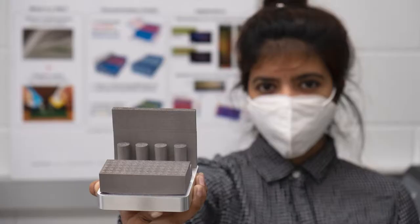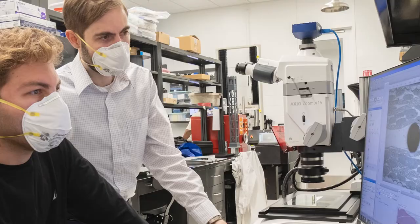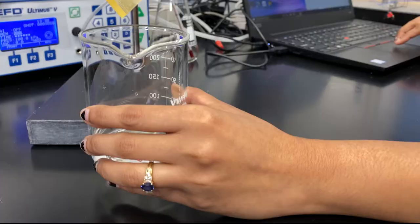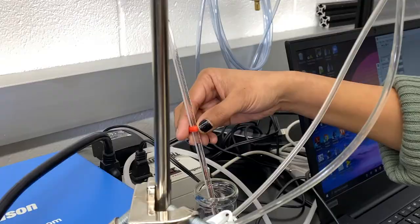This new facility has really helped us foster our research and propel into a new dimension in construction with what we're developing in terms of modern infrastructural materials. The students really enjoy working here. I have a great time researching, exploring, and creating with them, and we're enthusiastic about the developments we can make with these brand new facilities and excited to see what the future holds.